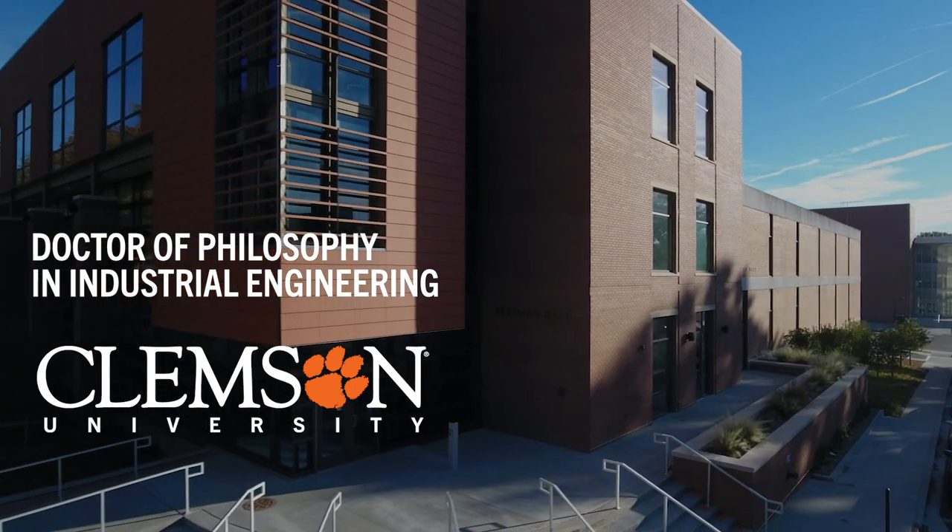Clemson Industrial Engineering is a fantastic place to pursue your PhD. We offer specializations in both operations research and human factors. Throughout your PhD studies you'll gain a depth of knowledge in your selected area of specialization, as well as breadth of knowledge across both these areas.